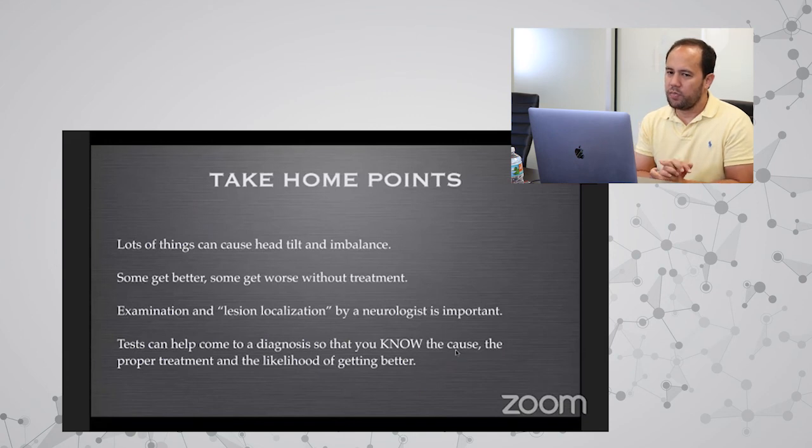Take-home points: many things can cause the exact same vestibular symptoms, and some will get better while others will get worse. By getting an examination, localizing whether it's central or peripheral, we can identify possible causes, choose appropriate tests, reach a diagnosis, and provide an accurate treatment plan and prognosis. This is why evaluation is so important.